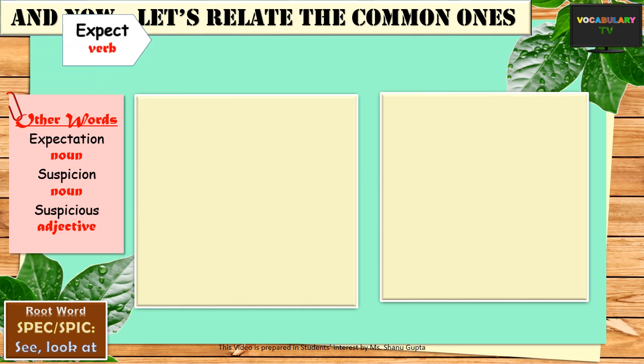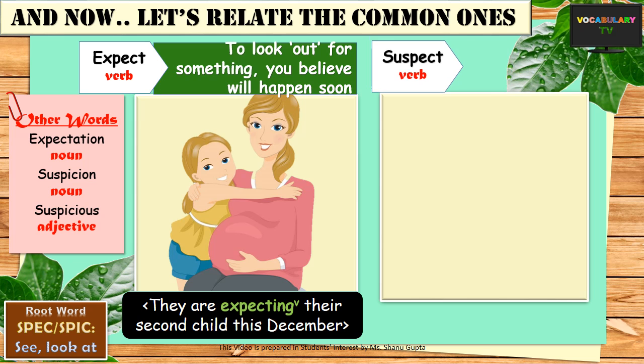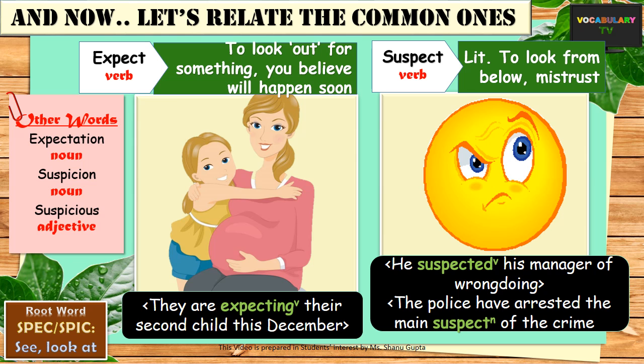Expect is another common word formed by adding the prefix e to spect. The prefix e means out, so expect literally means to look out for something that you believe will happen soon. For example, they are expecting their second child this December. While expect is a verb, expectation would be the corresponding noun. And we have suspect, which is formed by adding the prefix sub meaning under to spect or look. If you look at somebody from below, you basically mistrust that person, which is what the word suspect means. Suspect can be used both as a verb — he suspected his manager of wrongdoing — and as a noun — the police have arrested the main suspect of the crime. Suspicion and suspicious are other related words.